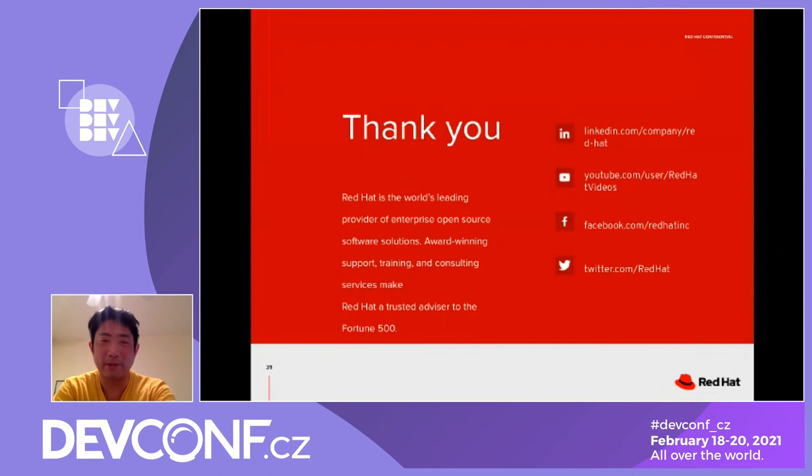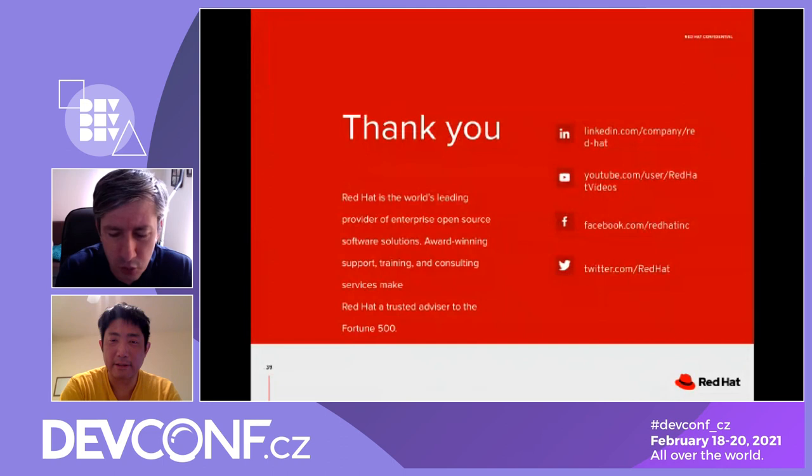During Q&A, a participant mentioned they are working on a project to improve road safety in Colombia and that this presentation's solution seemed very applicable to their work.